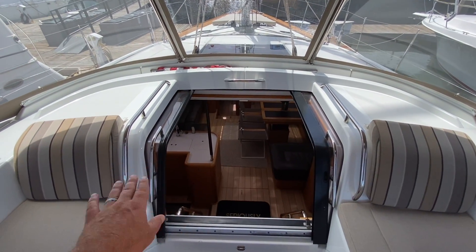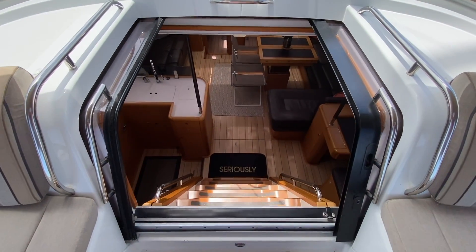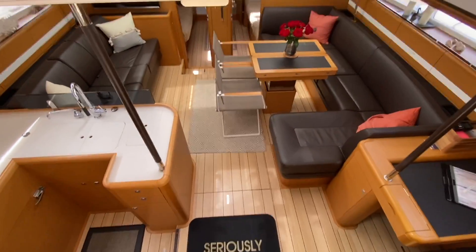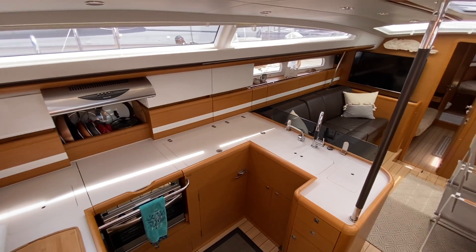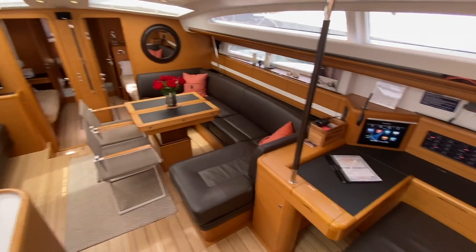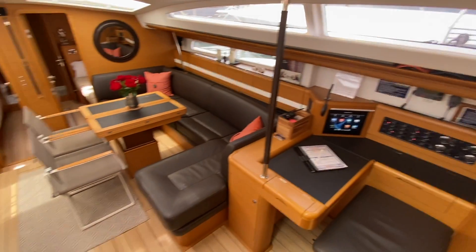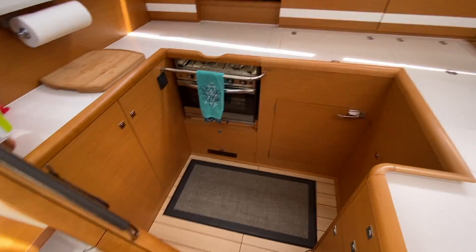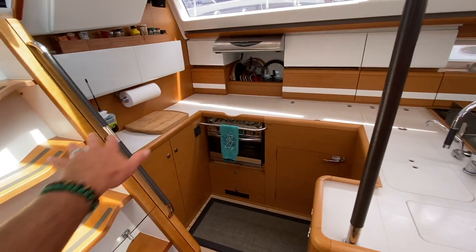The companionway has doors that open on a track system — look at this entryway, it's huge. As we descend into the salon, this is gorgeous: it's open, light, and airy. This is that classic teak interior with white oak floors — really nautical, traditional styling.